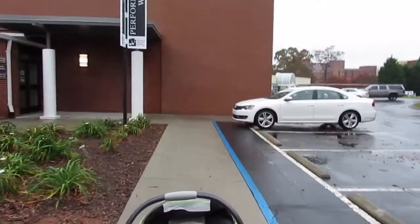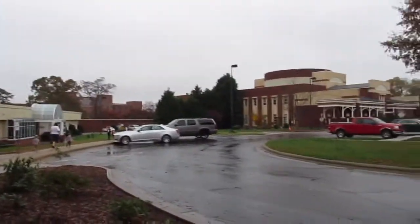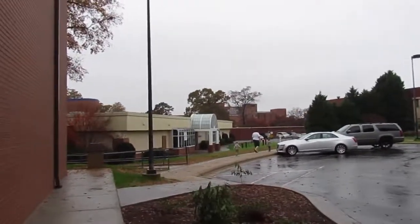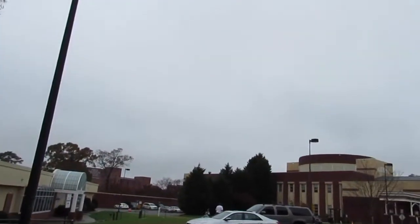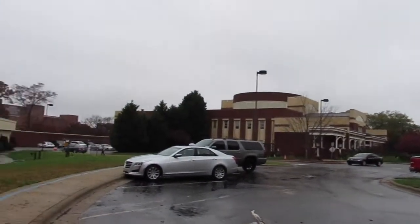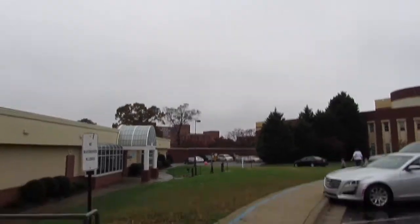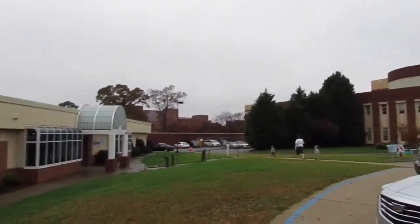By the way, this is what they call the Salt Block in Hickory - you can see Frye Regional Medical Center over there. There's the aquarium, the library, the science center, and the arts and music area - a lot of stuff to do right here in downtown Hickory, North Carolina. A nice little activity for a rainy day.